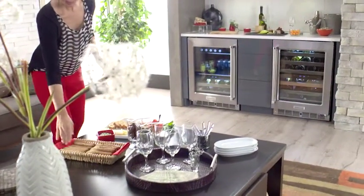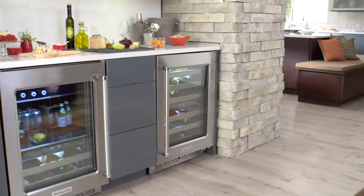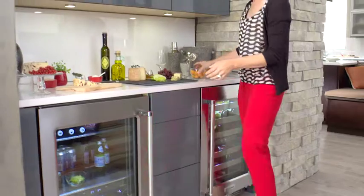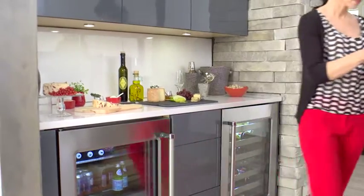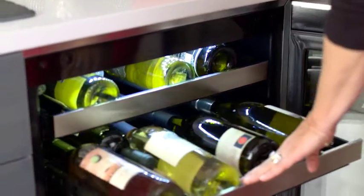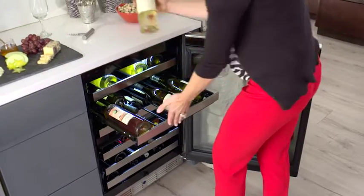You live for entertaining family and friends. The KitchenAid Wine Cellars offers a stylish way to store your wines, so come party time, you can pull out all the stops. This 24-inch stainless steel unit is easy to install under your kitchen counter, and with six pull-out racks, it stores up to 46 wine bottles.